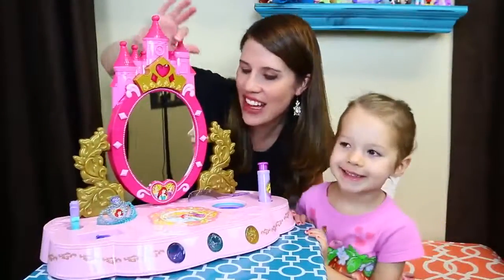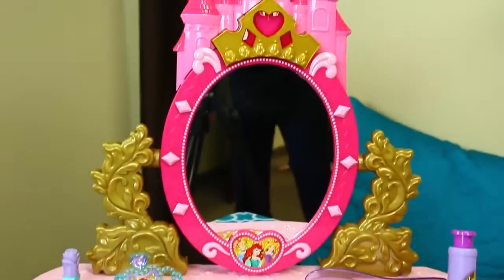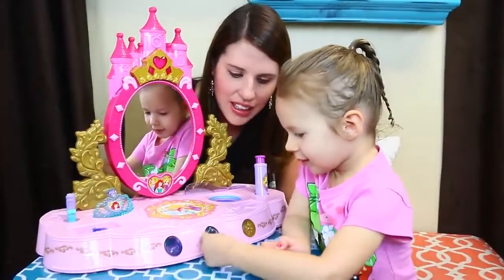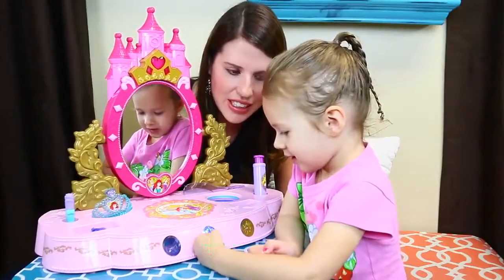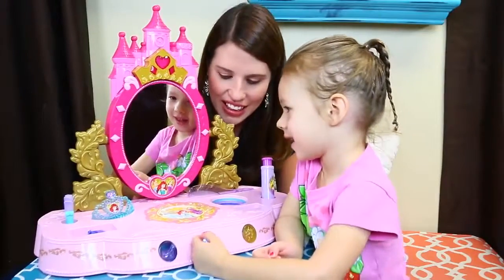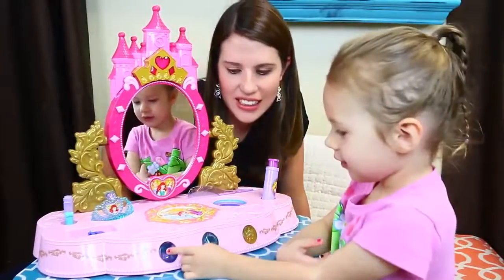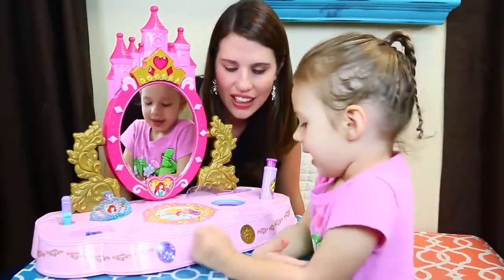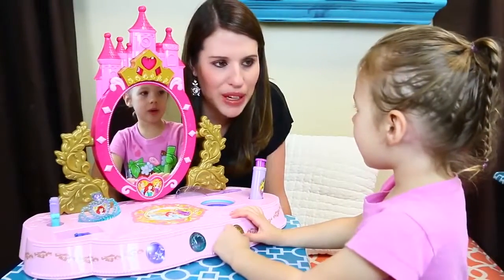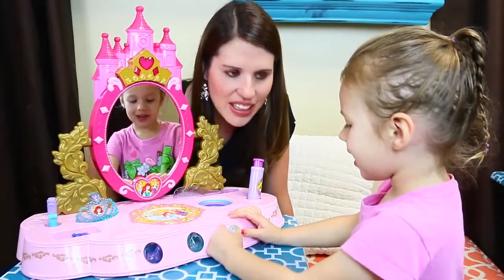Okay, so we've got our lovely vanity up here, and it's a sing-along one because it has different songs. Do you want to press Cinderella's song? Or that's Ariel's — one of Ariel's. What song is that? Under the Sea. Yeah, Under the Sea. That's cute. And then Cinderella — press Cinderella's. This is cute, this is Bibbidi-Bobbidi-Boo. Do you like the Cinderella? And there is Rapunzel's song.